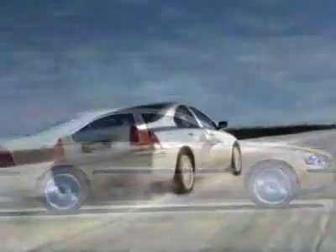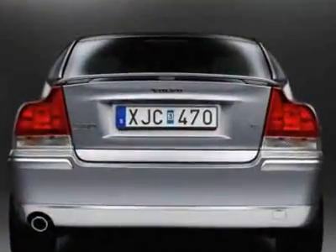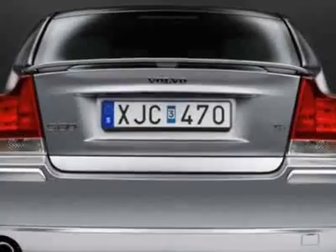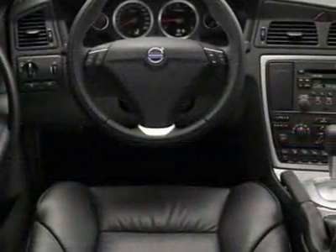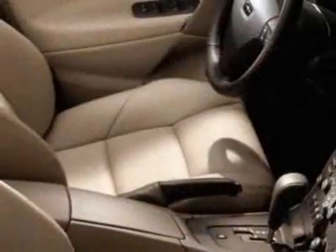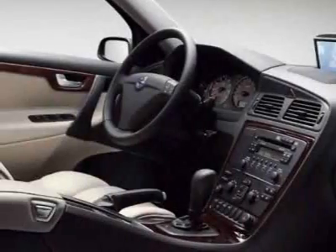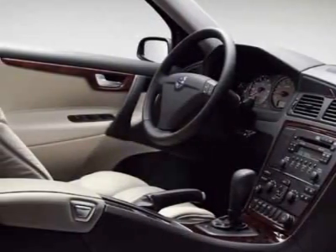This vehicle gets 17 miles per gallon in the city and 26 on the highway. This S60 boasts a 2.5 liter turbo engine and has an automatic transmission. Additional options for this vehicle include power driver's seat, separate tweeters, moonroof, passenger airbag, and side curtain airbags.